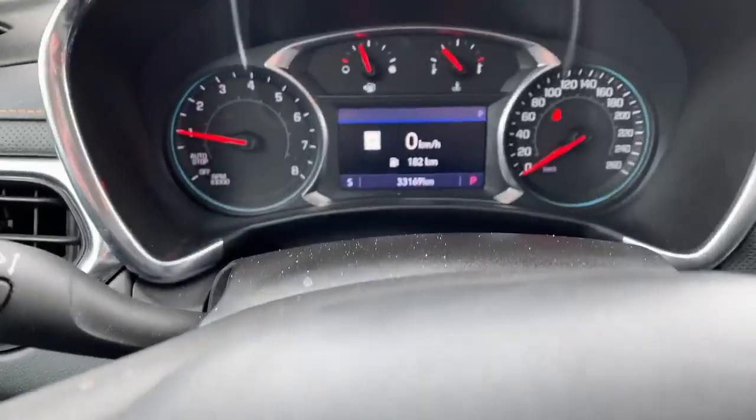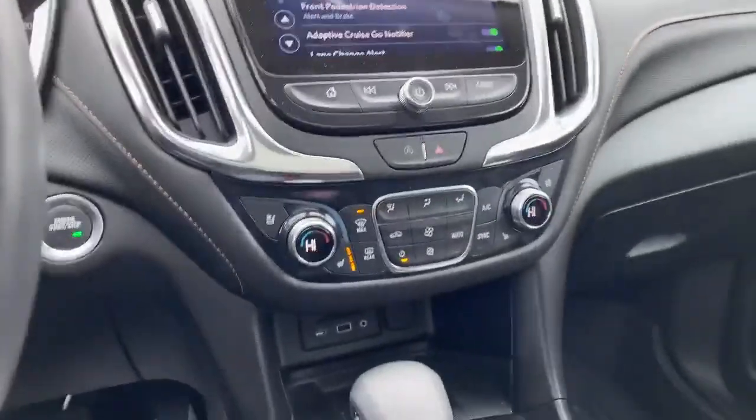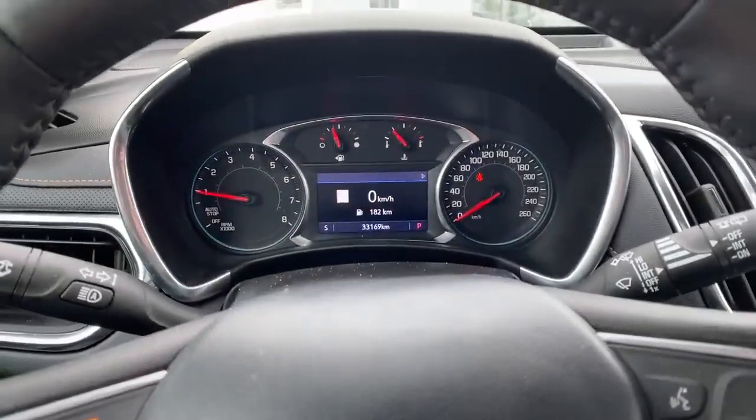This vehicle only has 33,169 kilometers. This is an outstanding vehicle with every feature you would expect on a Premier model. This is Craig from Georgetown Chevrolet — thank you for spending a few moments with me going over this quick walkaround on our new arrival, the 2022 Equinox. Please feel free to give me a call at 416-627-6224. It will be my pleasure to answer any and all questions you may have. Thank you, and have yourself a great day. Bye for now.